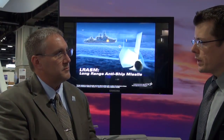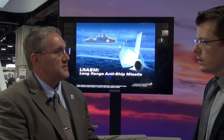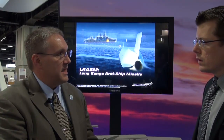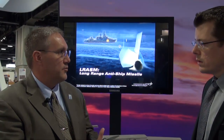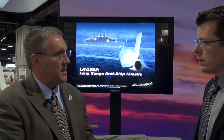And finally, do you believe the LRASM will eventually be available for export? I think eventually. That's a long way down the road, and that's really up to the Navy and the Air Force to make that decision, along with the Department of State. But I believe that for select allies and partners around the world, eventually there will be an export version of this.